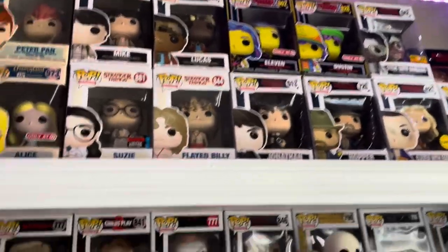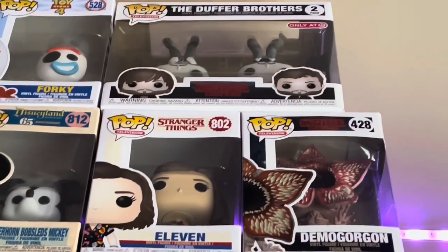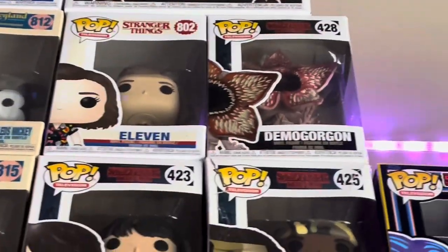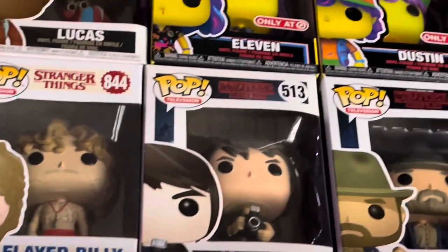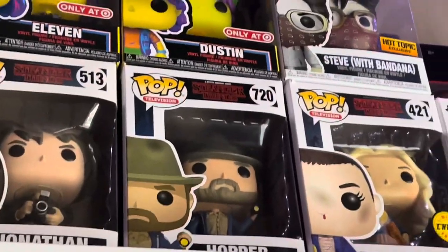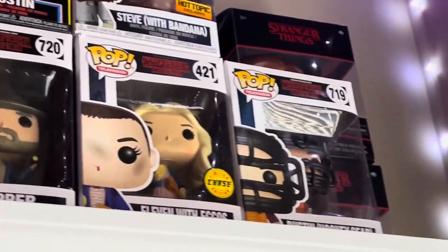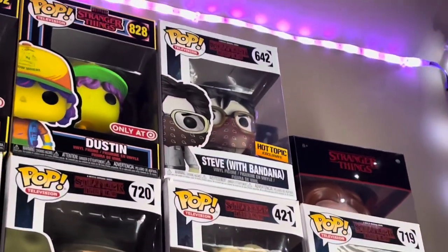The rest are all Stranger Things. We have the Duffer Brothers only-at-Target exclusive, Eleven, Denver, Oregon, Lucas, Mike, Susie — a 2019 Fall Convention Limited Edition — Flayed Billy, Jonathan, Eleven, and Dustin Blacklight from Target. Hopper, Eleven Chase, Dustin, Hockey Gear, and the Steve with Bandana — a Hot Topic exclusive.